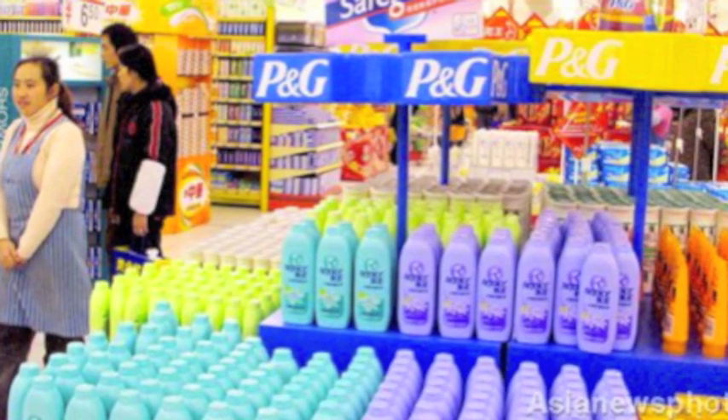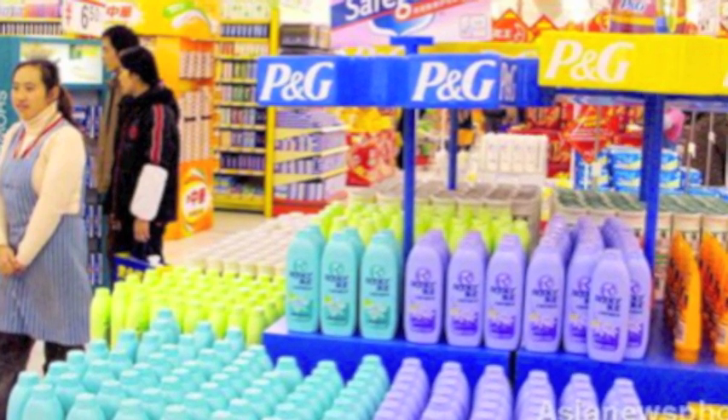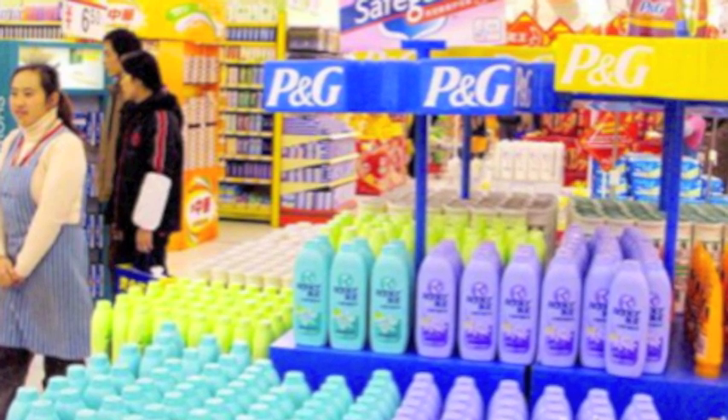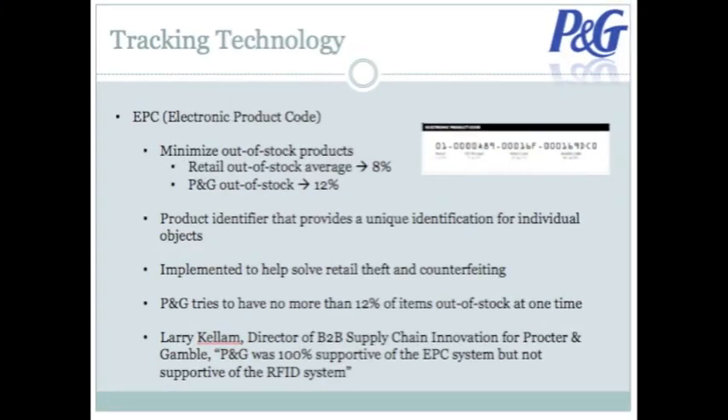Recently, Procter & Gamble has been restructuring its supply network to better track and estimate demand, without switching to an efficient style of supply chain. This is done to minimize holding costs and lost profits from missed sales due to out-of-stock items. P&G tries to have no more than 12% of items out of stock at one time in order to maximize profits. One of the newest strategies helping to limit out-of-stock items was the implementation of EPC, or Electronic Product Code — a product identifier that provides a unique identification for individual objects. The EPC was implemented by P&G to help solve the problems of retail theft and counterfeiting. In a P&G case study, Larry Kellum, Director of Business-to-Business Supply Chain Innovation for Procter & Gamble, stated that P&G was 100% supportive of the EPC system, but not supportive of the RFID system.